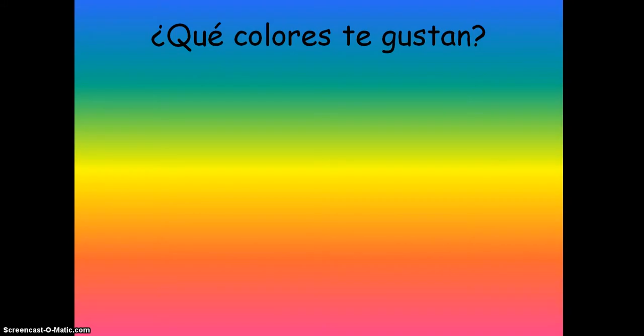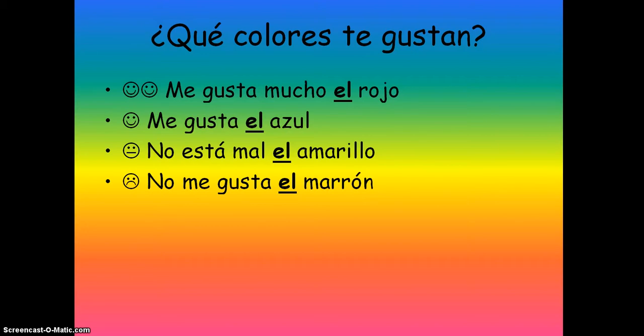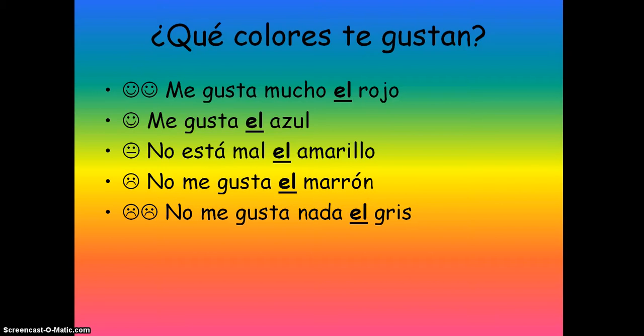¿Qué colores te gustan? Which colors do you like? This is how to express opinion. We'd say: me gusta mucho el rojo — I really like red. Me gusta el azul — I like blue. No está mal el amarillo — yellow isn't bad. No me gusta el marrón — I don't like brown. No me gusta nada el gris — I really don't like gray.